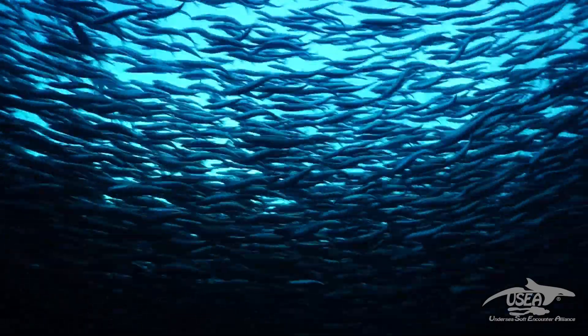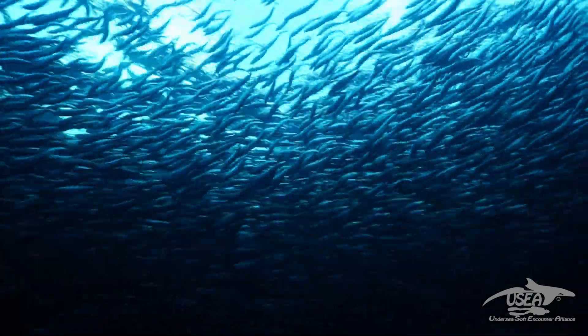Something interesting about this herring is first the weight — it's one pound per fish. It's a pretty small fish, but the lifespan is about 25 years.